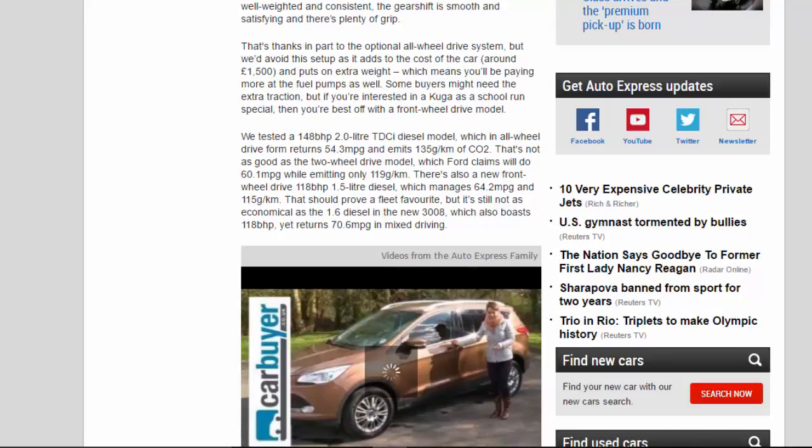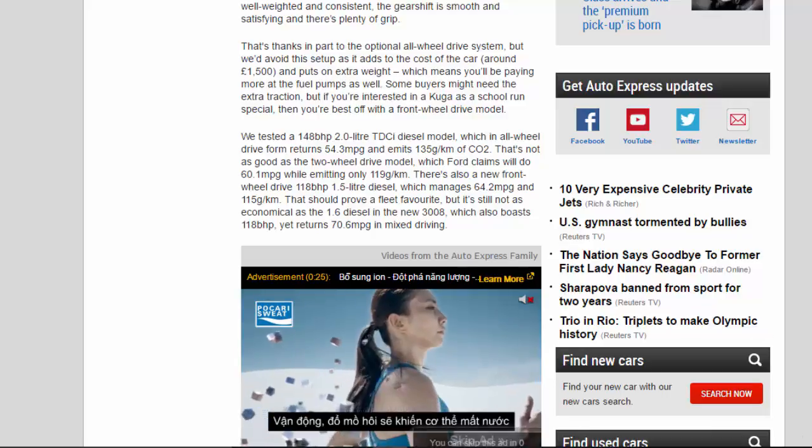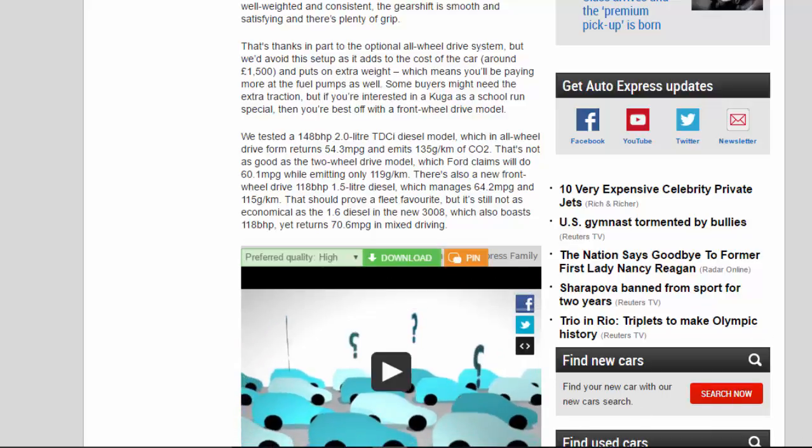We tested a 148bhp 2.0-litre diesel model, which in all-wheel drive form returns 54.3mpg and emits 135g/km of CO2. That's not as good as the two-wheel drive model, which Ford claims will do 60.1mpg while emitting only 119g/km. There's also a new front-wheel drive 118bhp 1.5-litre diesel, which manages 64.2mpg and 115g/km. That should prove a fleet favourite, but it's still not as economical as the 1.6 diesel in the new 3008, which also boasts 118bhp yet returns 70.6mpg in mixed driving.